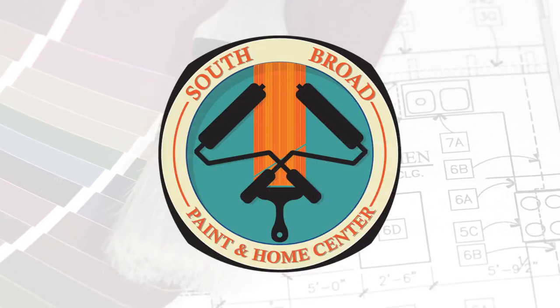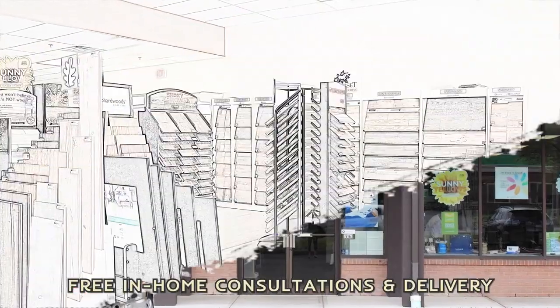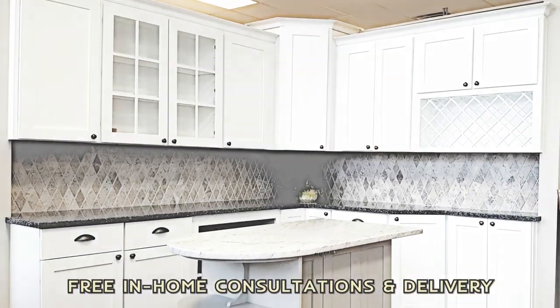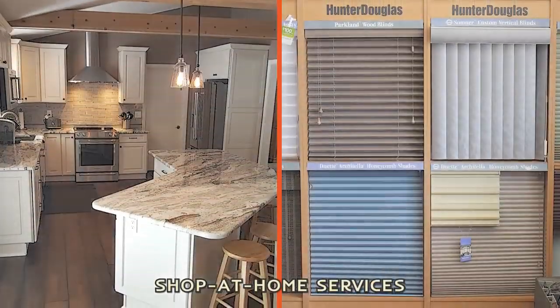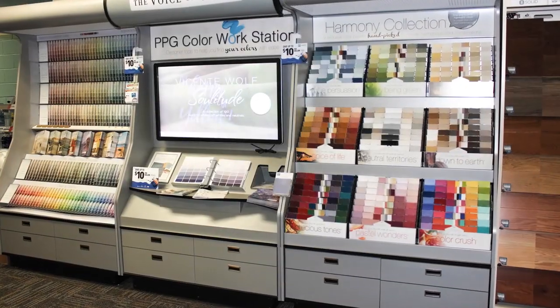South Broad Paint and Home Center is your full-service design center, retail showroom, and renovation one-stop shop. We offer complete design, renovation, and installation services, flooring, window treatments, wallpaper, and a full-service paint department, all in one convenient location.